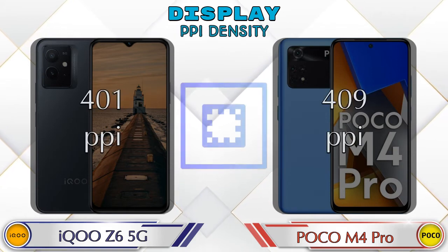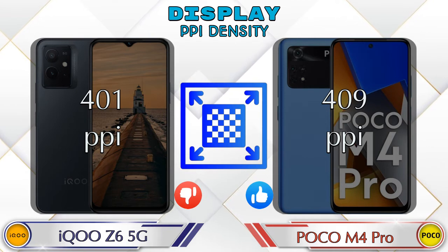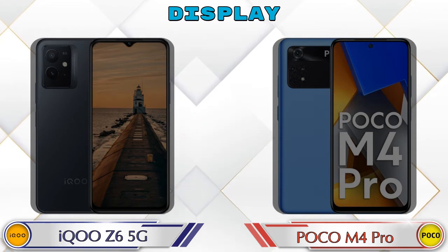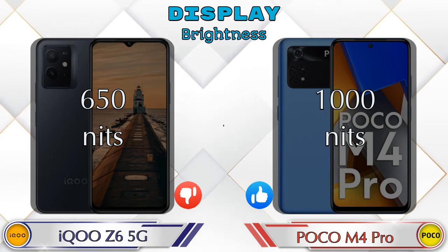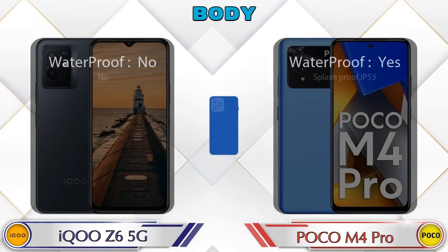If we talk about PPI density, iQOO Z6 5G has 401 pixels per inch and POCO M4 Pro has 409 pixels per inch. Talking about brightness, iQOO Z6 5G has 650 nits and POCO M4 Pro has 1000 nits. Let's see the complete detail of the body of both phones.